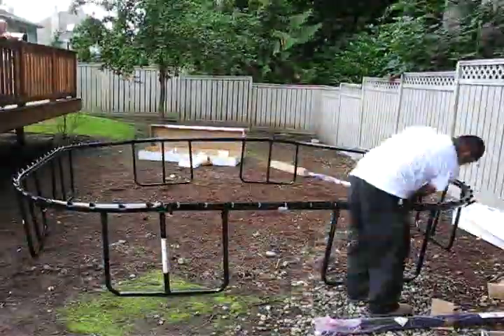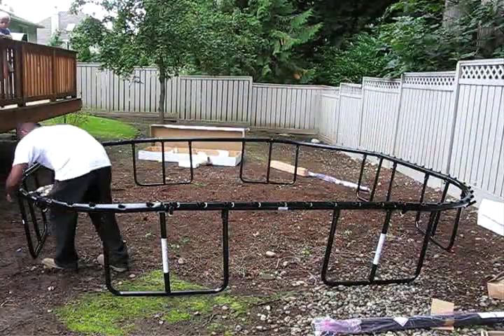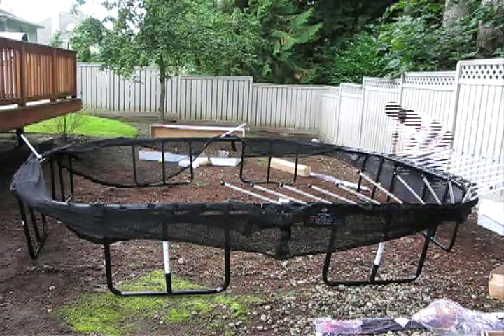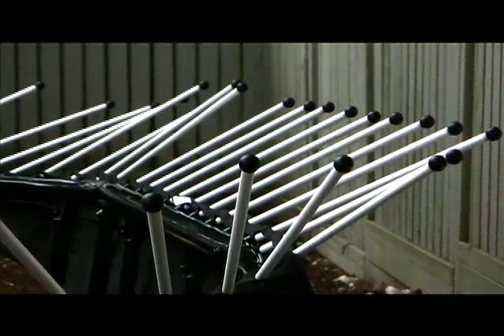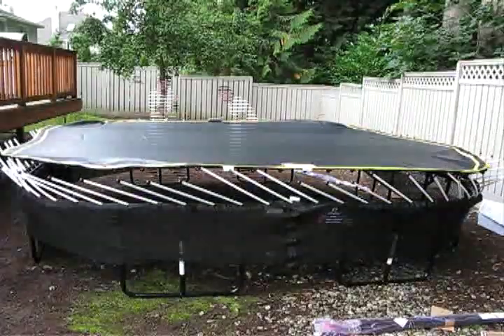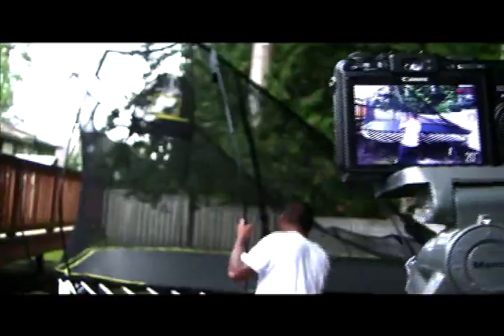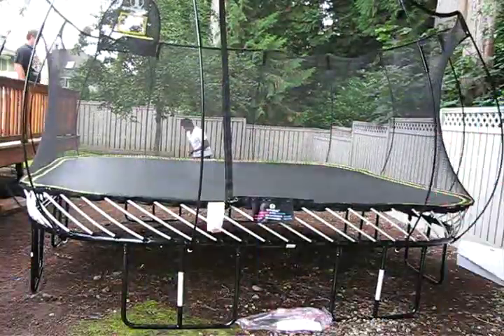The quality of the spring-free trampoline really shone through as I watched it being installed. The solid powder-coated frame will never rust. The FlexR rod technology makes for a smooth and enjoyable jump. The nylon enclosure netting will always be there to keep the kids on the mat and having fun.